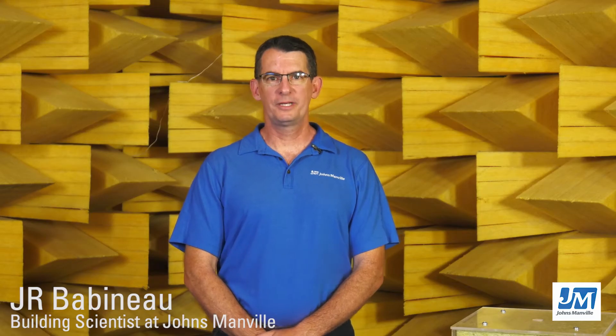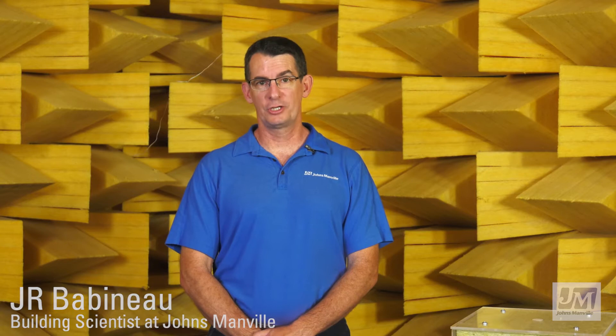Hello, I'm J.R. Babineau, a building scientist at Johns Manville. In this video, we will demonstrate how Johns Manville Mineral Wool Insulation delivers consistent thermal insulating performance, helping to keep buildings and homes quieter, safer, and more comfortable.